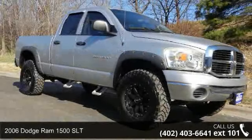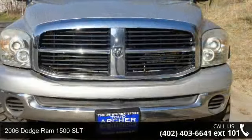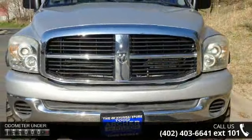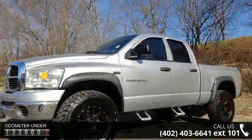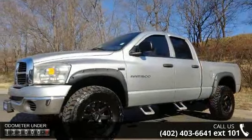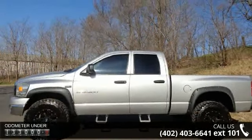Step into the 2006 Dodge Ram 1500 SLT. If you are looking for a first-rate auto, this one could be yours today. This vehicle comes with a reliable 8-cylinder engine connected to a smooth-shifting automatic transmission.